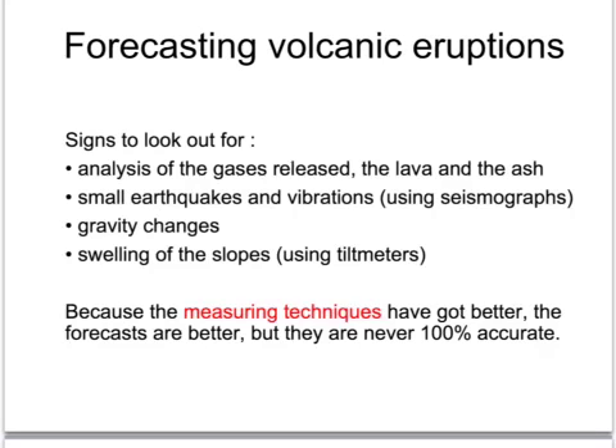The techniques that scientists use to forecast volcanic eruptions have become more sophisticated in recent years. They analyse the gases, ash, and lava released by the volcano for changes. They look for small earthquakes and vibrations that often precede a large eruption, and also monitor gravity changes and the swelling of slopes using tiltmeters. Although these measuring techniques have improved, they are still not 100% accurate.